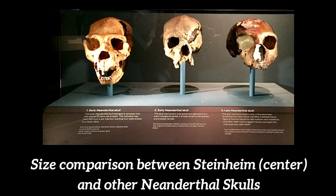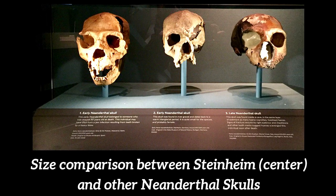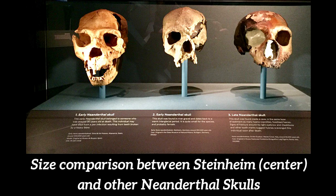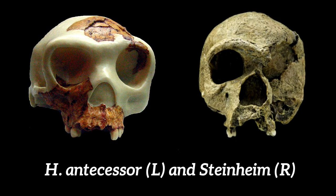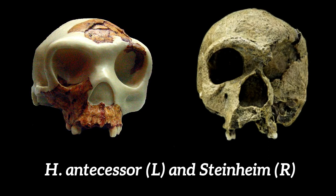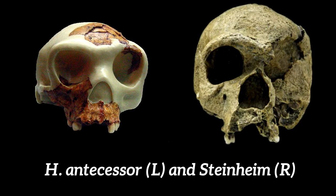More recently, fossil remains found at Atapuerca in Spain have cast doubt on this interpretation. Although many experts consider these remains to be part of an early and variable Homo heidelbergensis population, the discoverers believe the fossils are different enough to be given a new species name. Fossils from Atapuerca in Spain date to 800,000 years old, and may be Homo heidelbergensis or a different species called Homo antecessor. These humans evolved in Africa, but by 500,000 years ago some populations were in Europe, where they lived in cooperative groups, hunted large animals, and made a variety of tools including stone hand axes and wooden spears with stone spearheads.